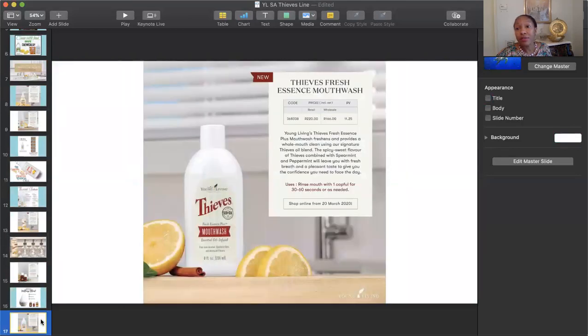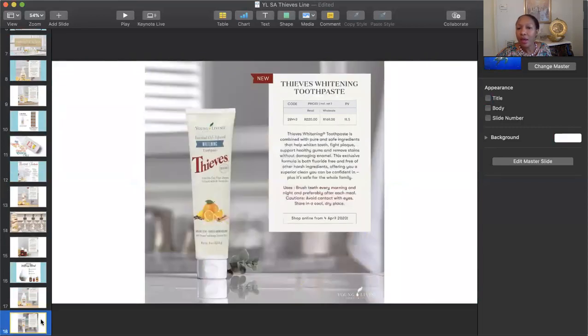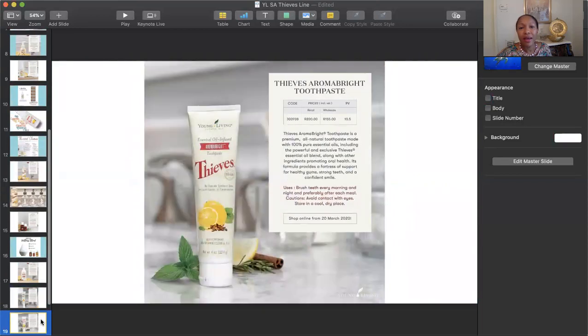They also have other products you can switch to. They have a non-toxic mouthwash, non-toxic toothpaste, a whitening toothpaste, and a general all-purpose toothpaste.